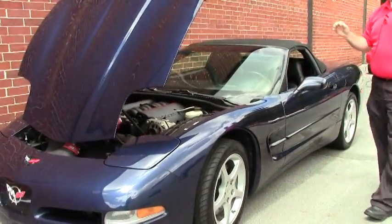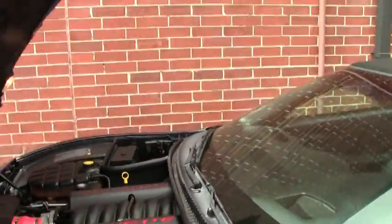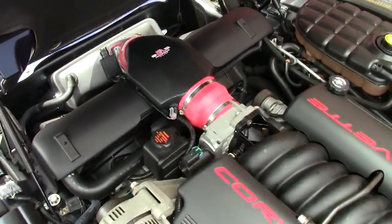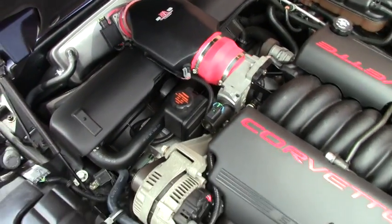It does have a ram air that has been added to the car to give it a little bit better breathing, and a Borla exhaust, so instead of a regular 350 we're probably about 370 to 375 horsepower.